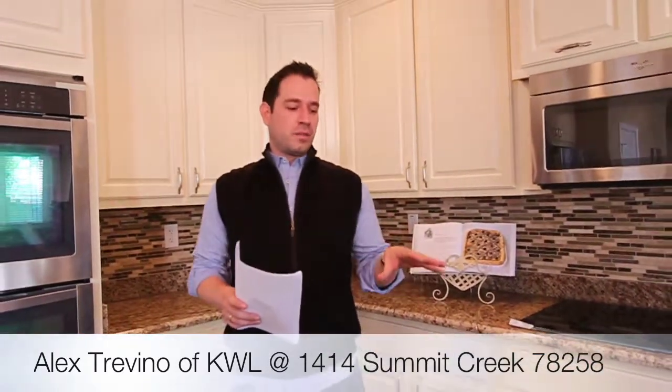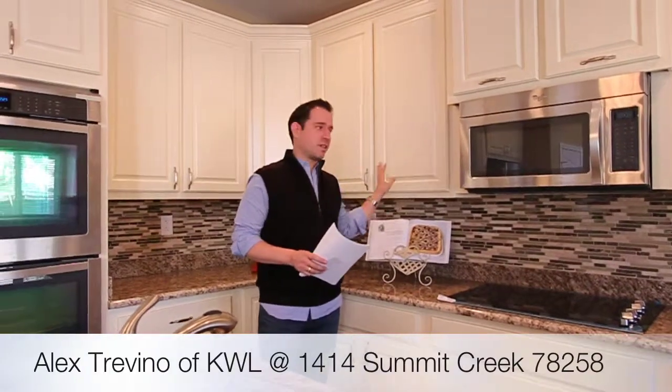This home has everything from custom wood floors, custom granite countertops, a beautiful glass backsplash, 42-inch cabinetry, and custom hardware.